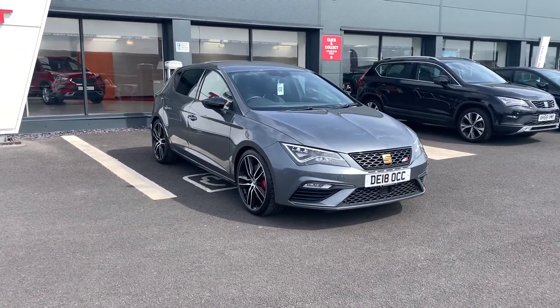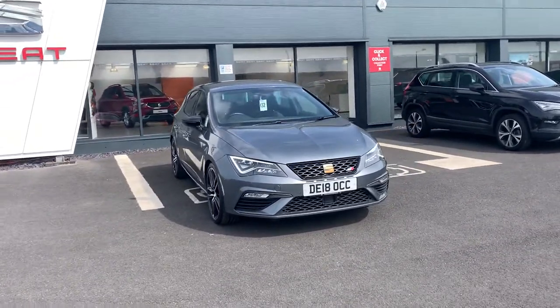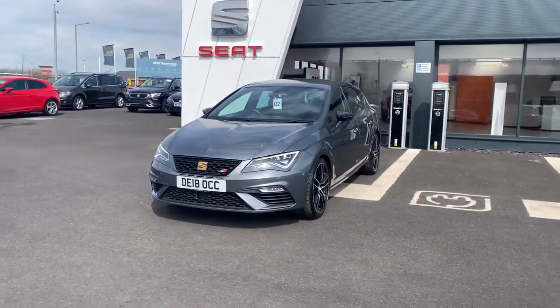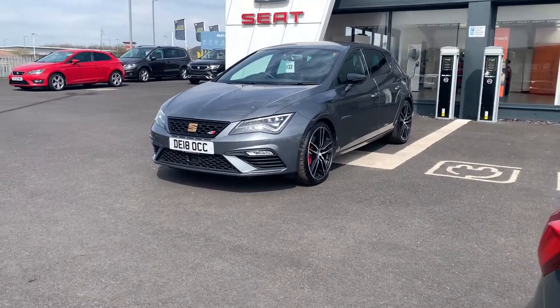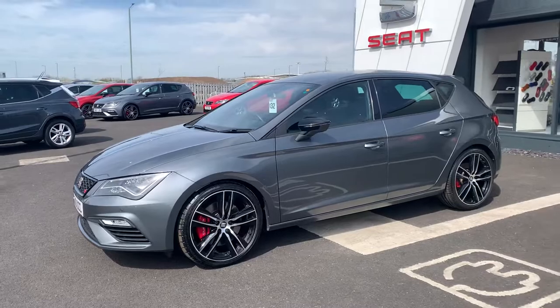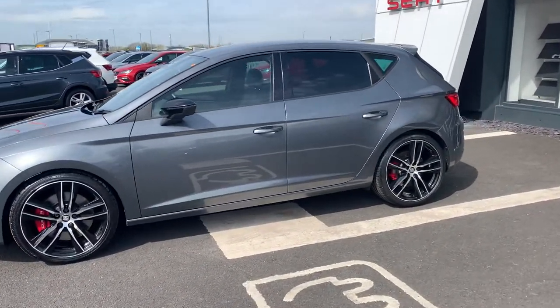All used cars go through a body shop prep prior to sale, and an extensive workshop check to make sure everything mechanical is working as it should be. As part of those checks, the car goes through a 142-point check covering everything up to brakes and tyres — for example, any tyres below 3mm tread get replaced. As part of the used car programme, the car comes with at least 9 months service, at least 9 months MOT, and at least 2 years used car warranty.